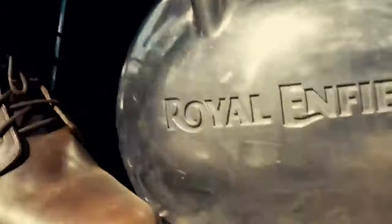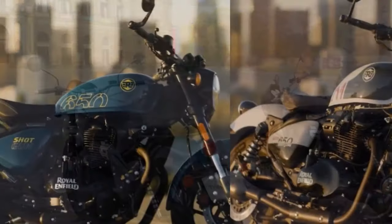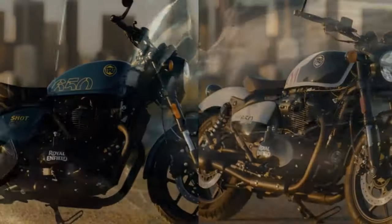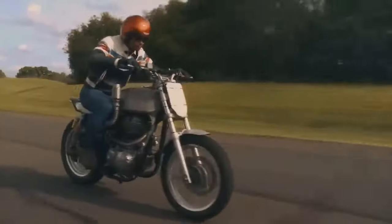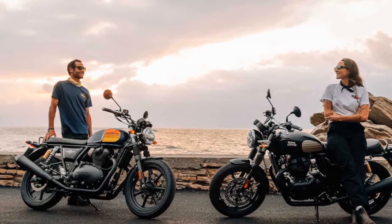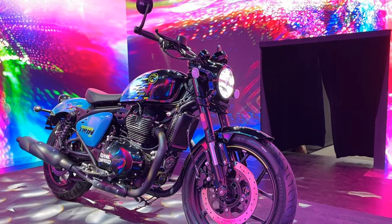With its 270-degree crank, the engine exudes character, offering ample torque whether navigating urban traffic or attacking winding roads. Addressing the Shotgun's prowess in corners, the chassis impresses even during high-speed maneuvers, displaying unexpected stability and responsiveness for a 530-pound machine. Although not razor-sharp, the Enfield tracks precisely and handles predictably. Venturing through the mountainous terrain of Los Angeles, the Shotgun's suspension faced the challenges of road depressions and washouts. The non-adjustable 43mm fork exhibited compliant damping, avoiding harshness, and the taller rear suspension, despite slightly reduced travel, proved less jarring compared to experiences with the Super Meteor.